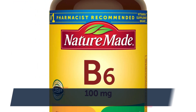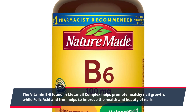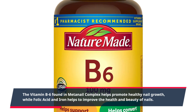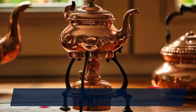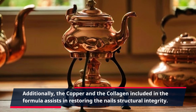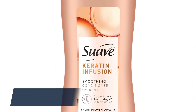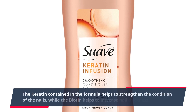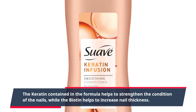The vitamin B6 found in MetaNail Complex helps promote healthy nail growth, while folic acid and iron help to improve the health and beauty of nails. Additionally, the copper and collagen included in the formula assist in restoring the nail's structural integrity. The keratin contained in the formula helps to strengthen the condition of the nails, while the biotin helps to increase nail thickness.